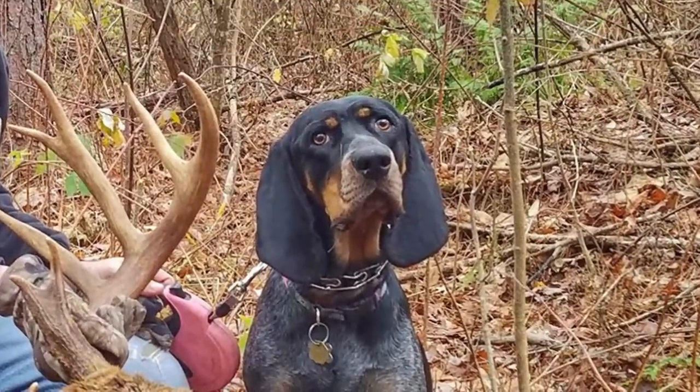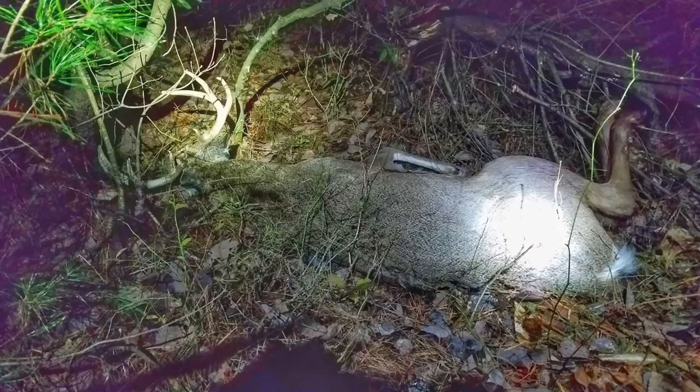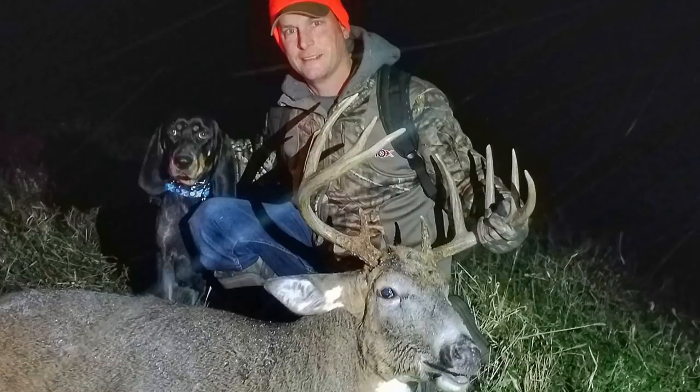You guys asked for it, so I'm going to try my best to give you what you want. We're talking about tracking deer with a dog — my blue tick coonhound, Callie. Last year was both of our first year tracking deer, and Callie did a phenomenal job. I posted the pictures on social media of some of the deer we found, and everyone was basically begging me to document it.